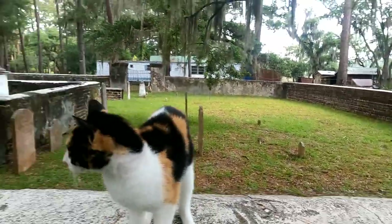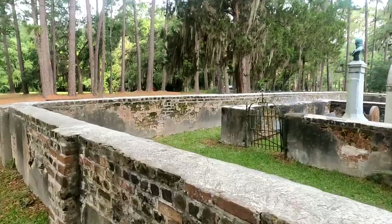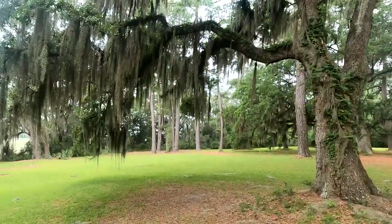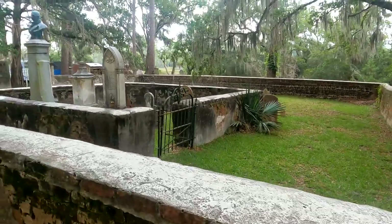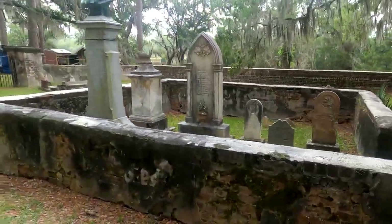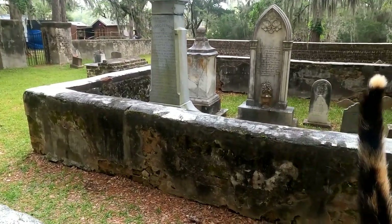That's the back side of the grave here. This is Old House, and Old House is 20 miles from Ridgeland. It's beautiful out here, quiet with the Spanish moss. That's a nice little grave site here.